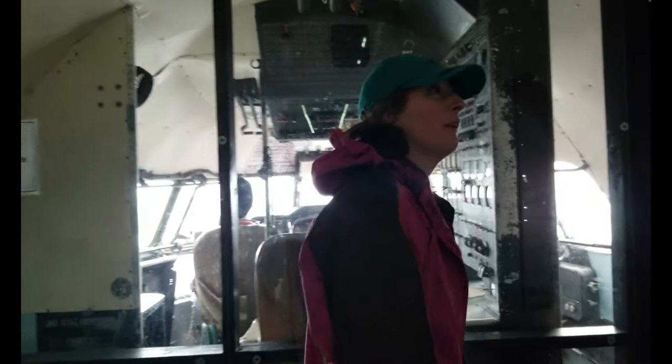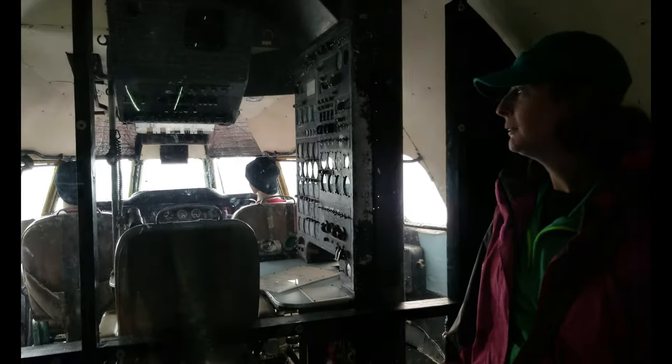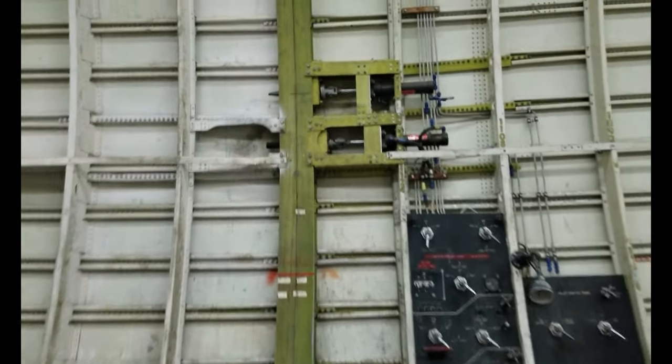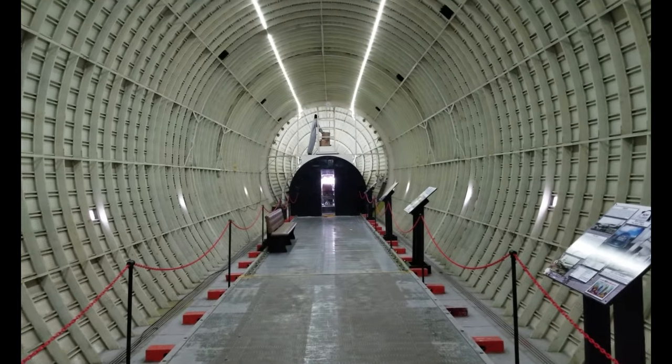Of course you know all about the engineering seat after your time on the Spruce Goose. The rams and everything are where it separates — that whole tail section just swings wide open and out of the way for loading whatever you need inside the Mini Guppy.